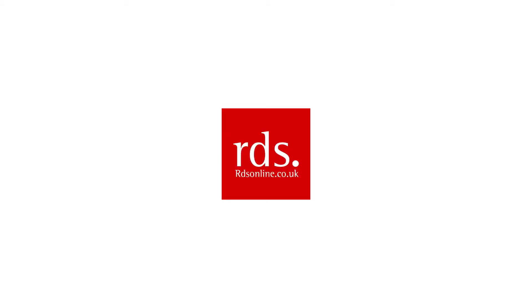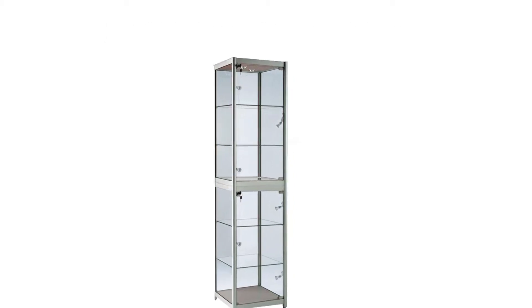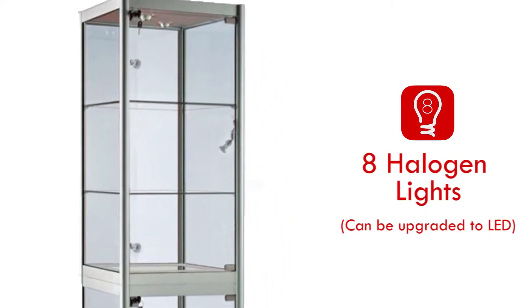Hello and welcome to RDS Online, one of the UK's finest display cabinet manufacturers. In this video we will be looking at the FG500. This glass display cabinet has been designed with 8 halogen spotlights and can be upgraded to LED lights.